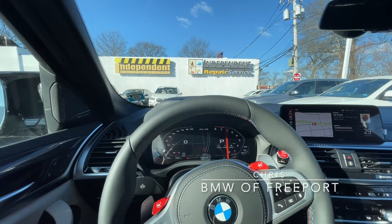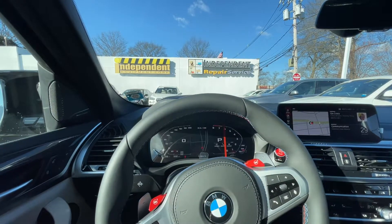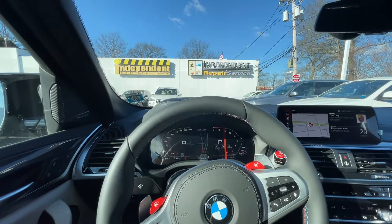Hey everyone, this is Chris over at BMW Freeport, and today I'm going to be going over how to adjust your tailgate height on your 2021 BMW X4M.